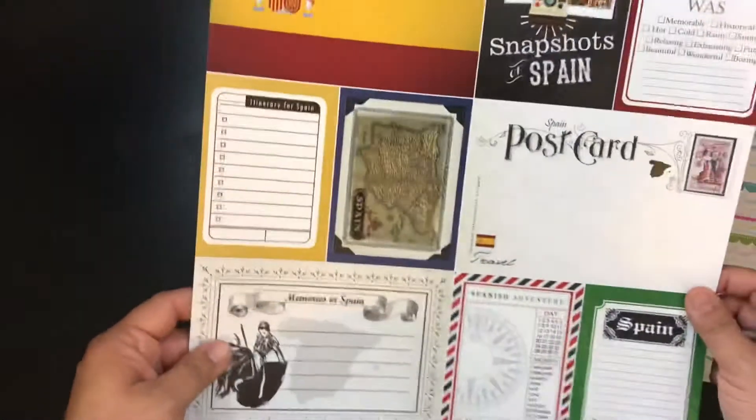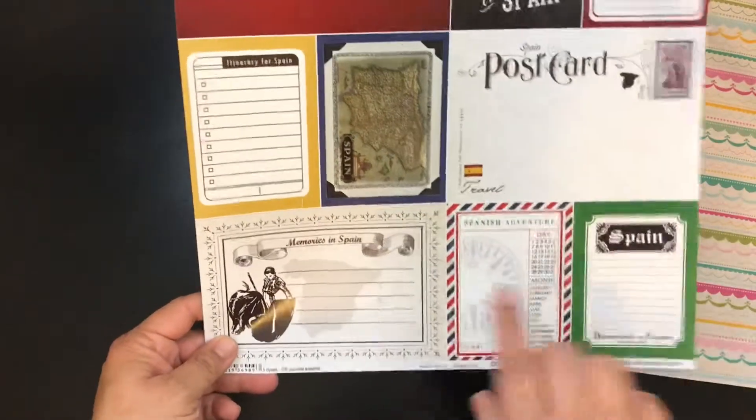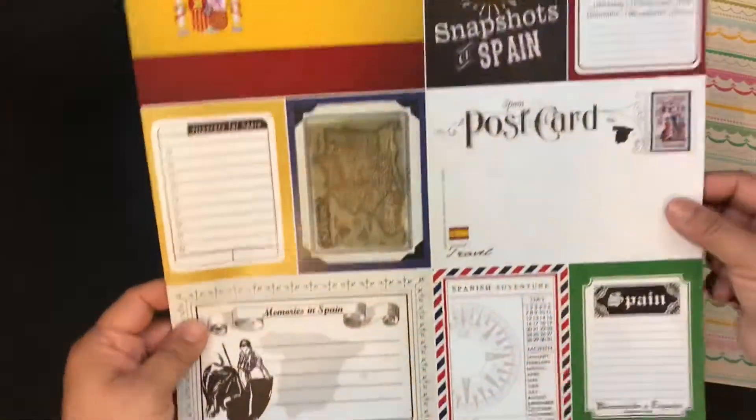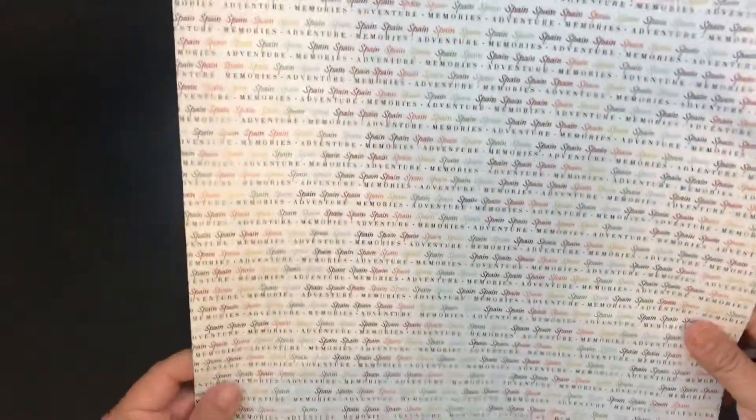And then I'm going to Spain in April, so I bought this. I figured what the heck — it's usually not my style but this will be perfect for what I need it for. A lot of journaling areas, that's why I picked that up. And it just says Spain Adventure Memories.